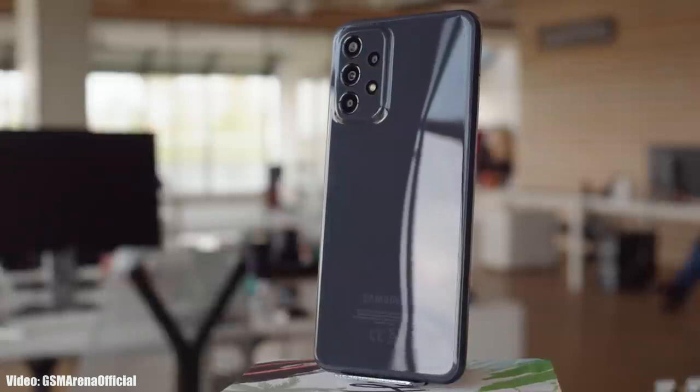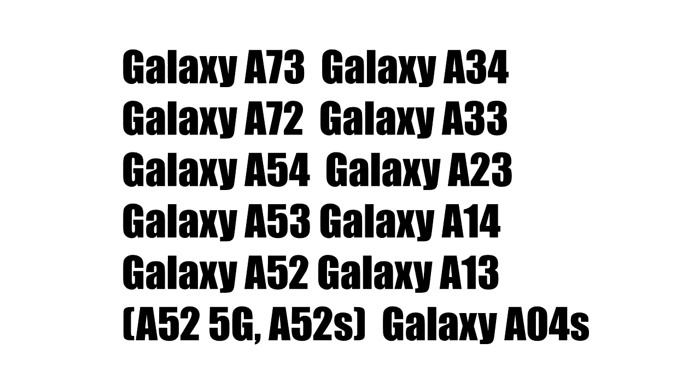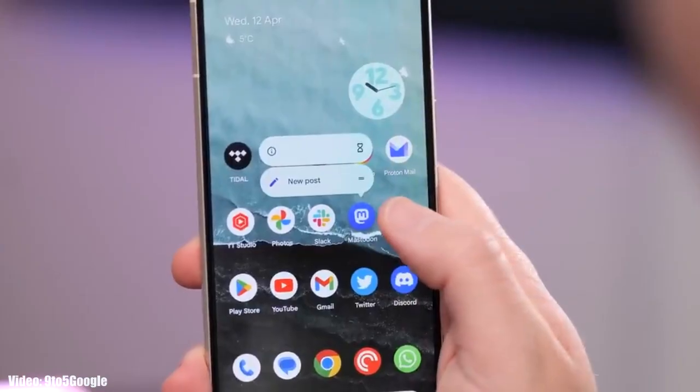Let's take a look at Samsung smartphones that will get the Android 14 update with One UI 6. If you have the Samsung Galaxy A73, A72, A54, A53, A52 including the 5G and X variants, A34, A33, A23, A14, A13, or the Samsung Galaxy A04s, you will definitely get the Android 14 update with One UI 6.